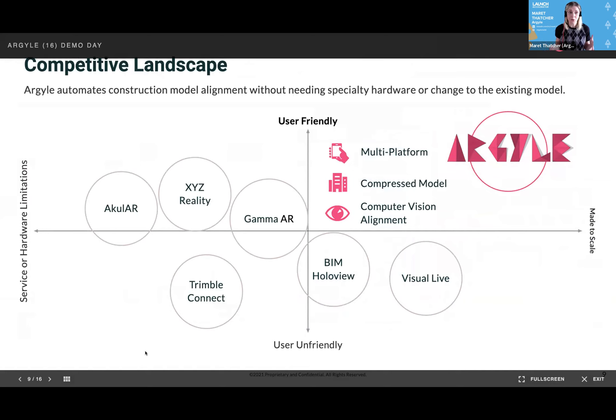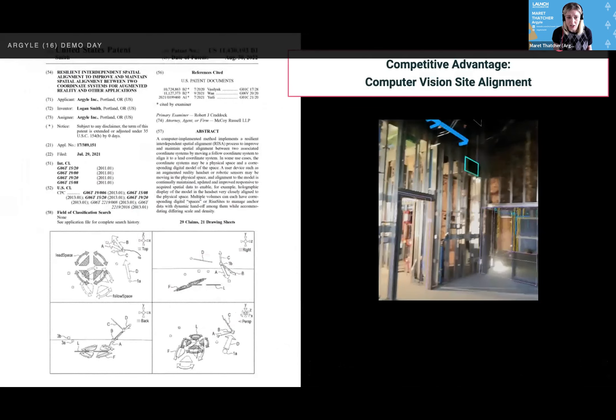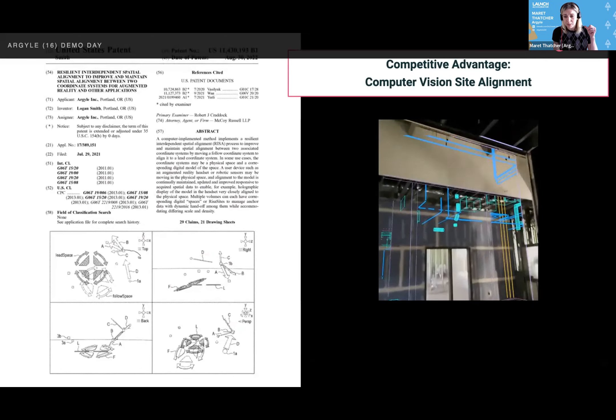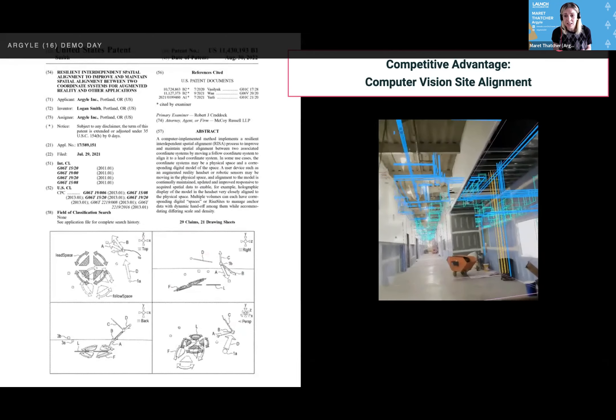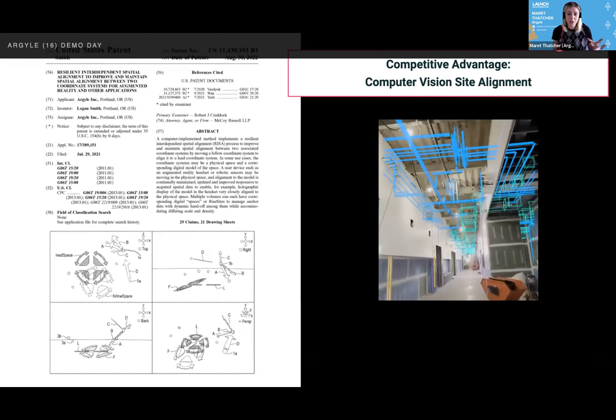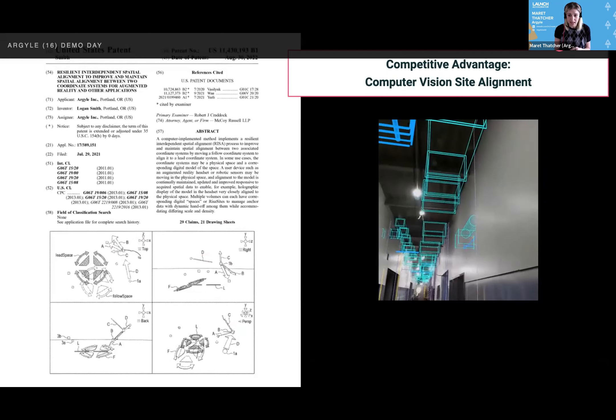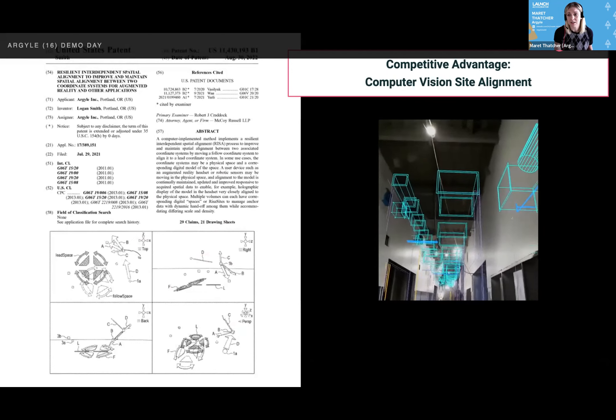Argyle's not the first to bring BIM to the job site, but we're doing so in a way that is made to scale because it is user-friendly, and it has to do with our patented alignment technology. This video shows a double-speed walk going from a chemistry lab down the hall in a high school. You can see we're not only compressing such a big model, but that model stays aligned as you walk through the site. This is only possible with our patented alignment techniques.